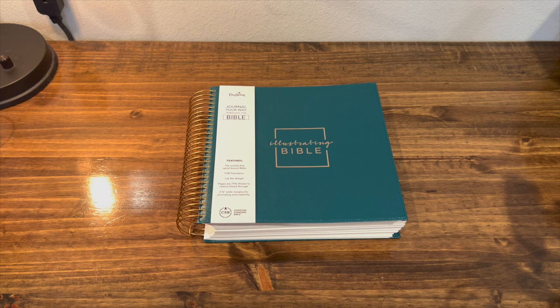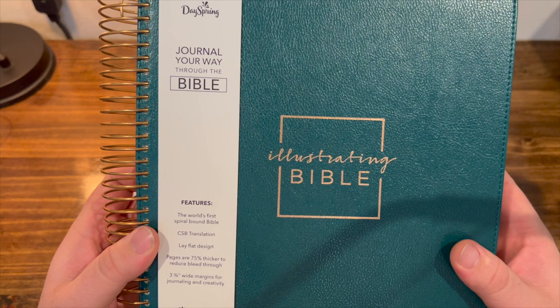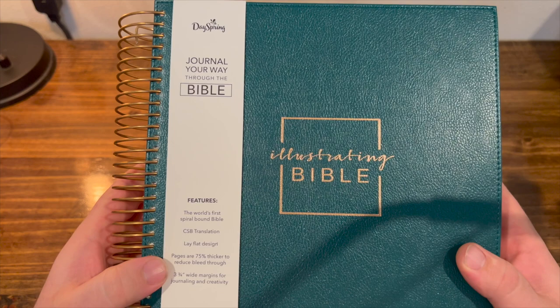This is a very different Bible. You can see it's spiral-bound, and it's the world's first spiral-bound Bible — or at least that's what it claims. It's the CSB translation, which is her favorite. Lay flat design. Pages are 75% thicker to reduce bleed-through, with 3¾-inch margins for journaling and creativity.